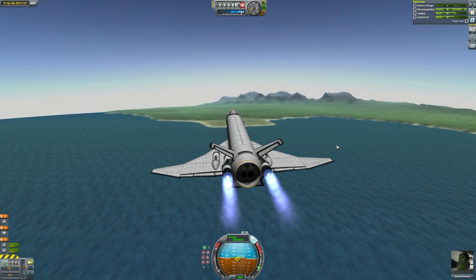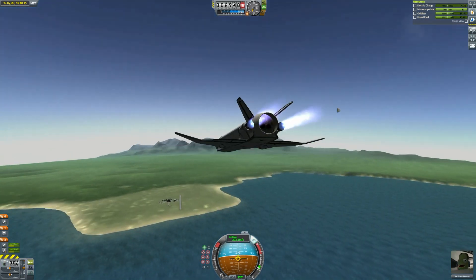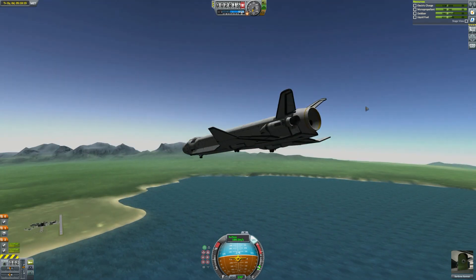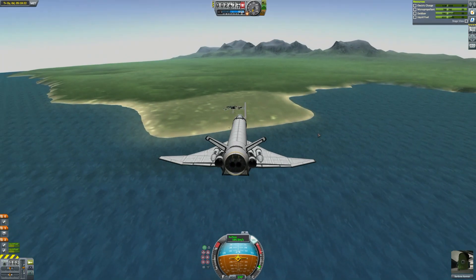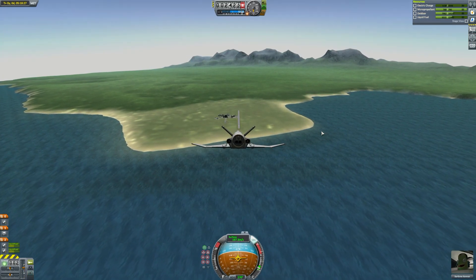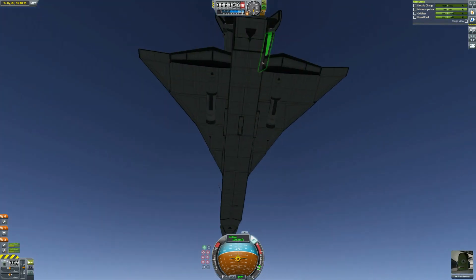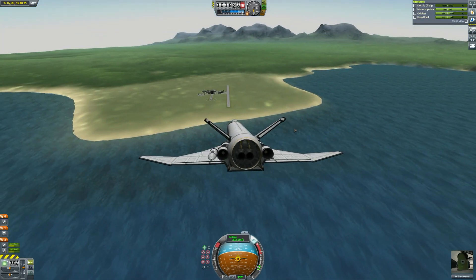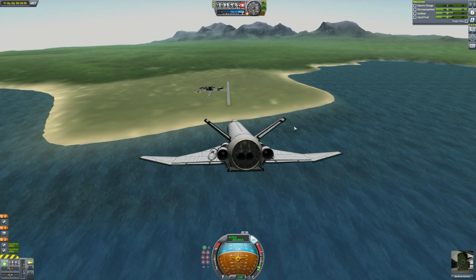Kerbal Space Program doesn't model aerodynamics perfectly, but it's much better than it was when I first started playing. After all of that, we are coming in for a landing now. After flying a little bit with those vector engines to get us to the runway, we're just going to glide in and hopefully burn off enough velocity that we don't crash. There is a parachute at the back of the spacecraft, which I'll probably use because it's always cool to land with a parachute and also I am going very fast.